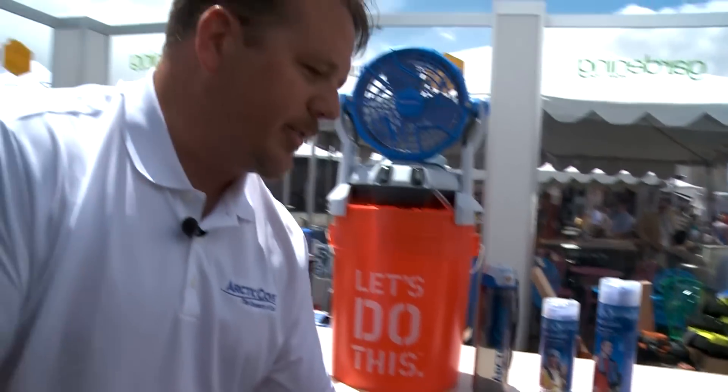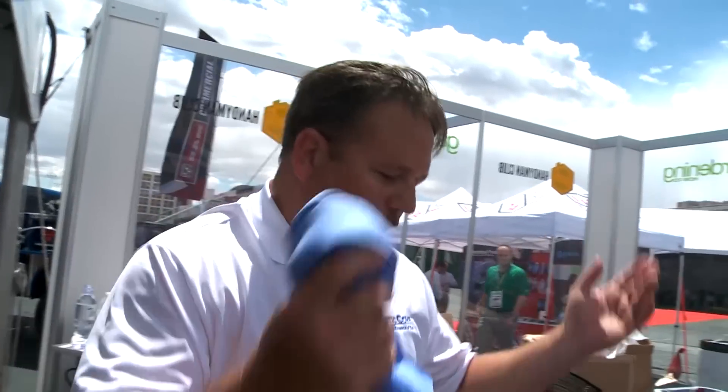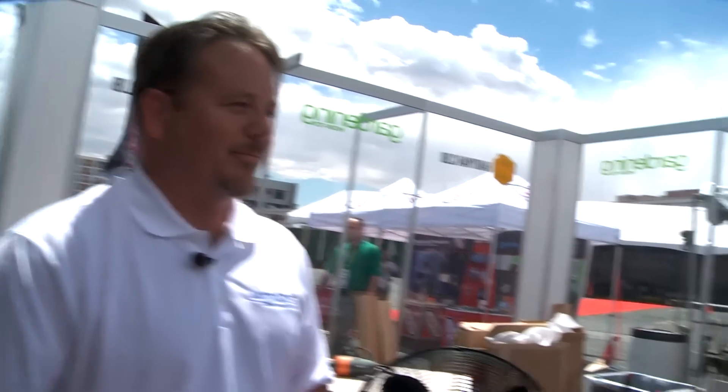Really cool products — evaporative coolers, cooling towels, bottle misters, bottle top misters, bucket misters, cooling fans — a whole line of new products at the Home Depot. We've got great products here at the Hardware Show. Arctic Cove: the essence of cool.